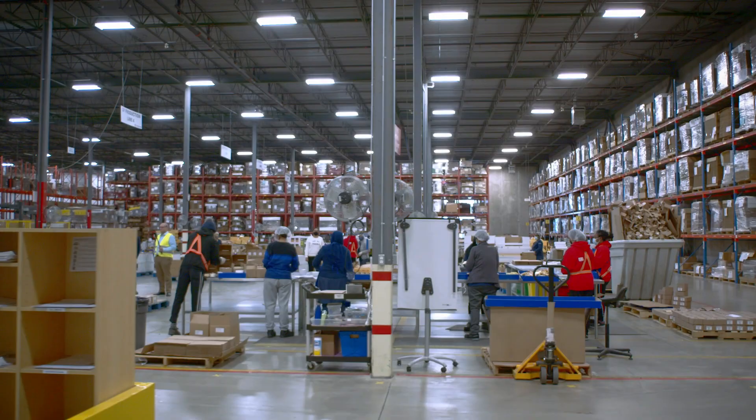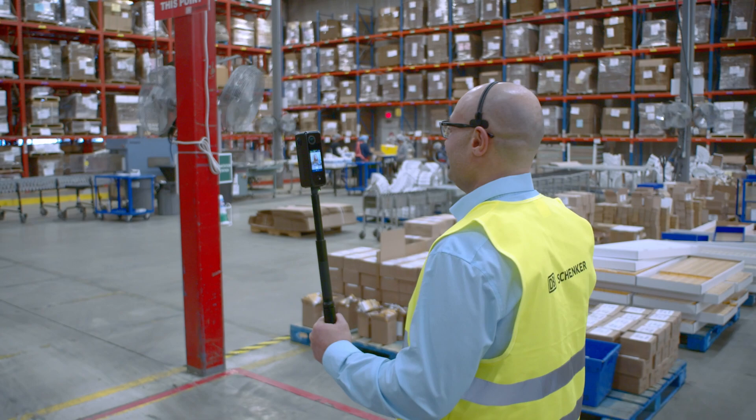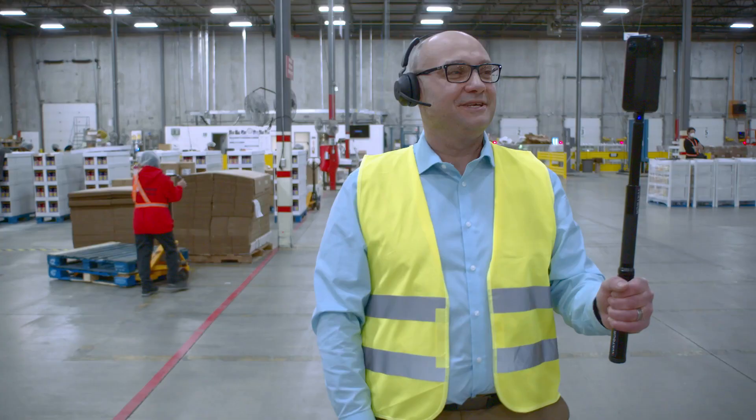It's important for potential new customers to see our capabilities and for existing customers to show them the innovations that we're bringing to their business every day. As they say, a picture is worth a thousand words — a tour is worth a million words.